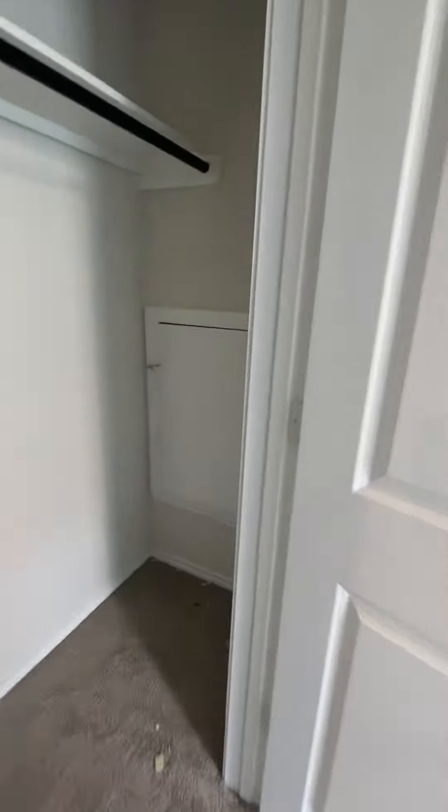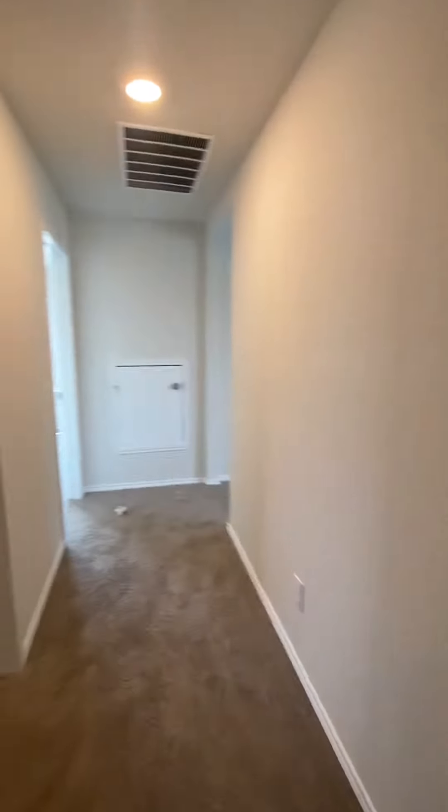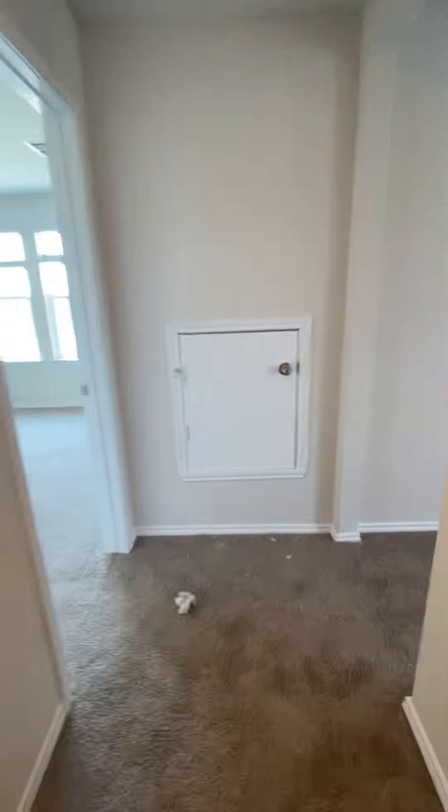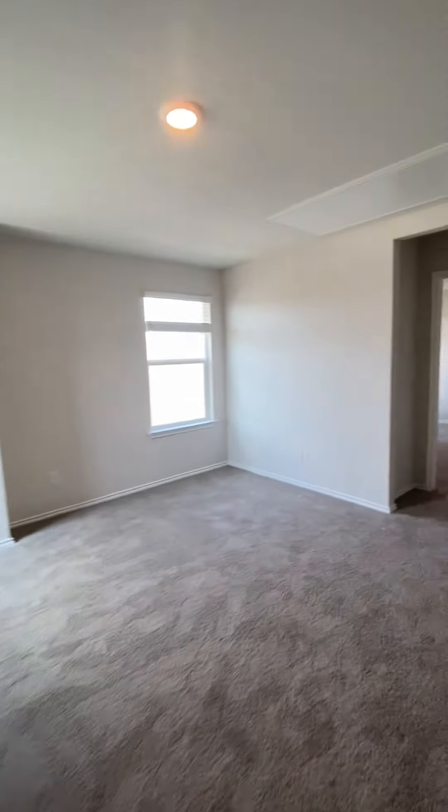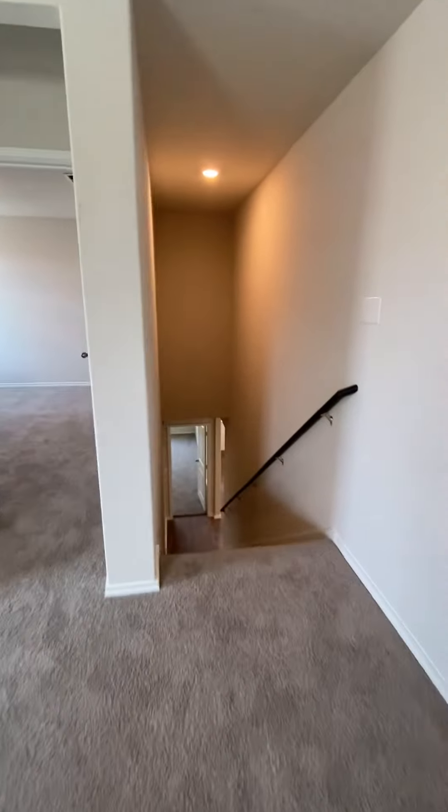There's another entrance to the attic — those are some funny doors that kids love, which is why there's a lock on them. And that's the upstairs of the Jasmine plan.